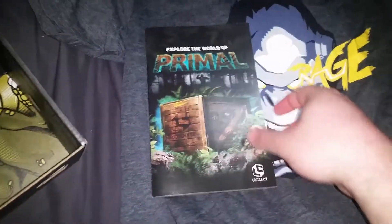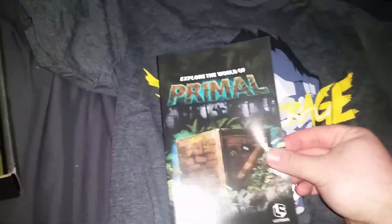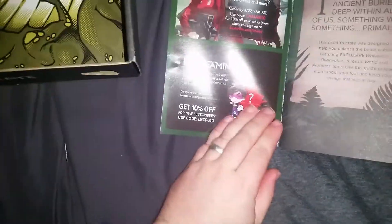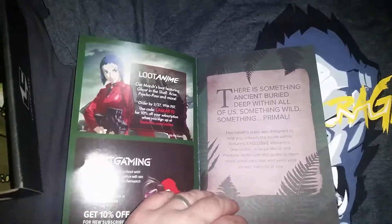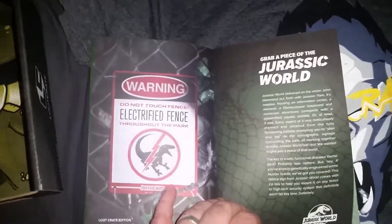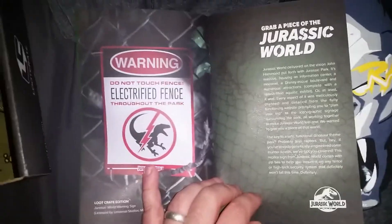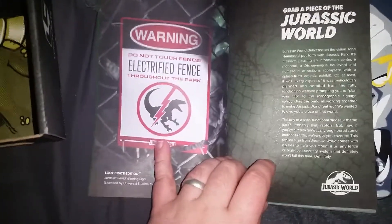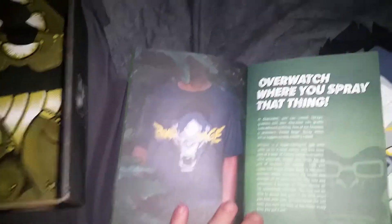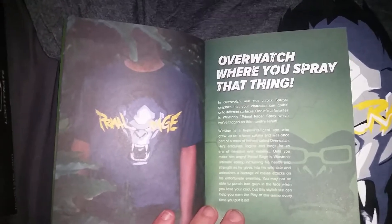It'll probably mention in the book if it's something I can share. So this month's theme was 'Primal.' Let's see what we got in the book — Loot Anime advertisement, Loot Gaming. We're talking about the Jurassic World warning sign, which is probably one of the most entertaining things we got in this box next to Wolverine. Also — Overwatch! I didn't think of that. The shirt is Overwatch.